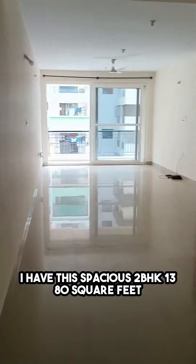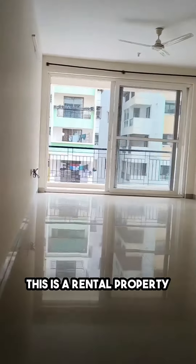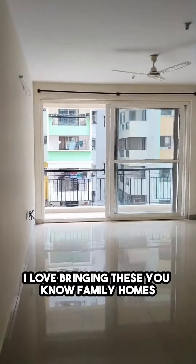Hi, good evening my beautiful friends. I have this spacious 2BHK, 1380 square feet — this is a rental property. That's your living room. This is without any light — just look at the excellent ventilation and plenty of sunlight.